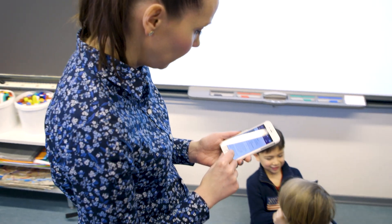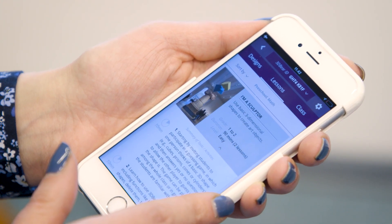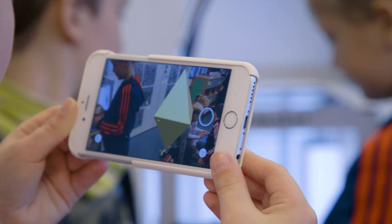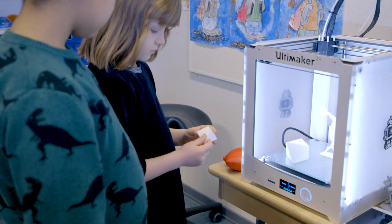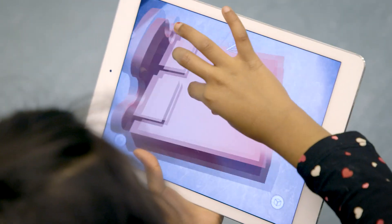Teachers can create and share their own lessons. Students can upload and download 3D models, place these models in augmented reality, and after combining and reshaping them into their own new designs, they can even 3D print them.